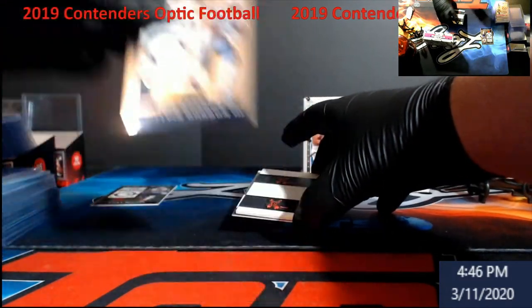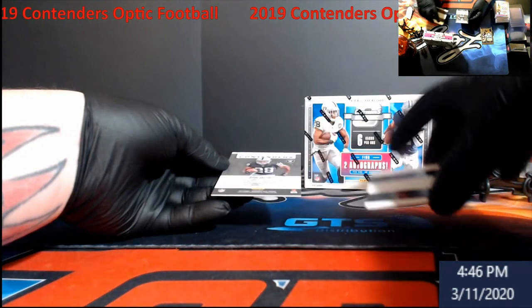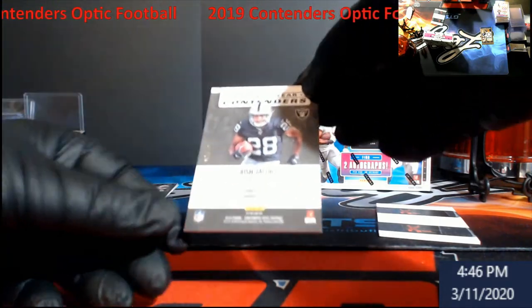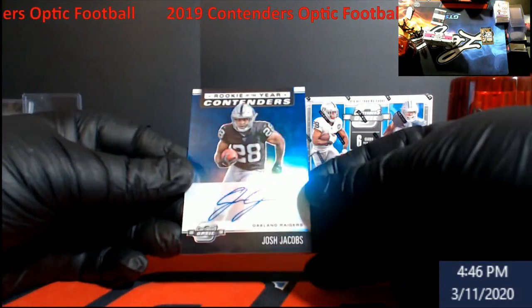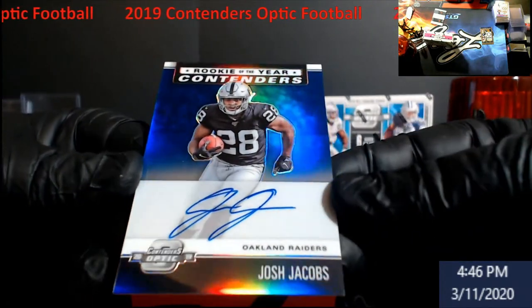Melvin Gordon, Chargers — I think this was a print... oh, maybe it's not. Oh wow — this is probably the best card I've ever pulled! It's a Rookie of the Year Contenders out of 75 — Josh Jacobs! I'm not joking, that's probably the best card I've pulled ever out of this product for myself.